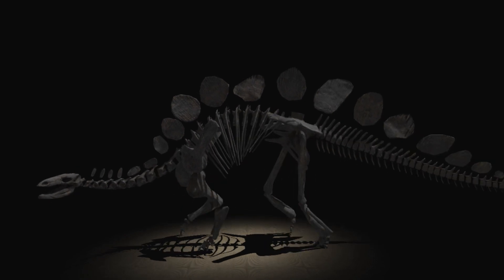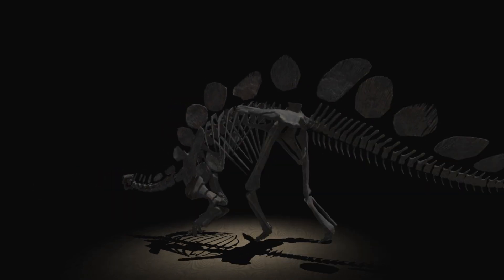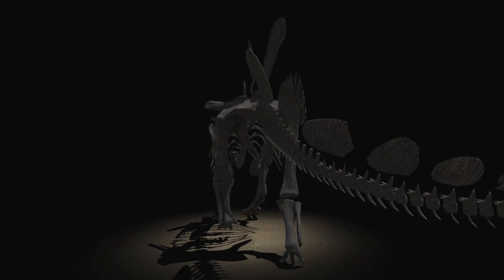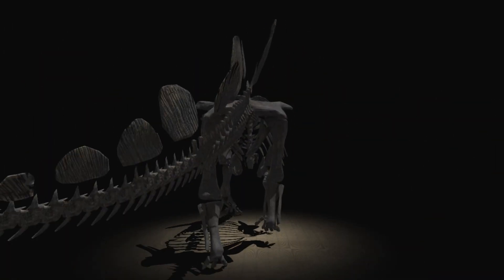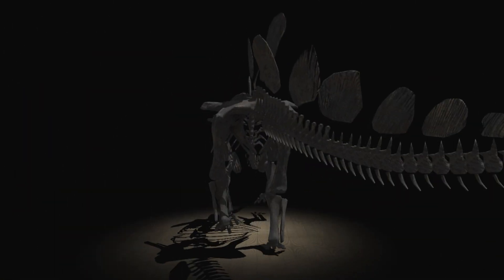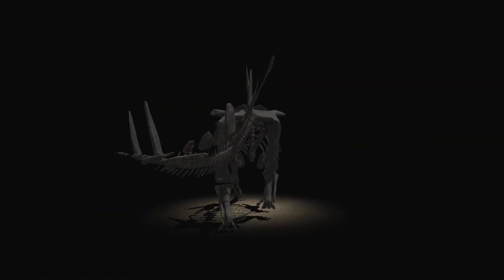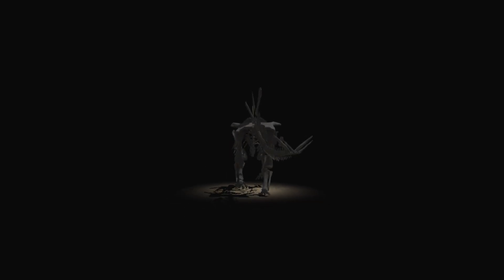But in the event that a predator did come close, those spikes on that tail were far from passive. So if there were any predators around, I wouldn't expect them to be making an easy meal of Sophie.